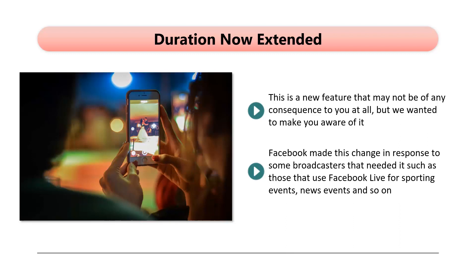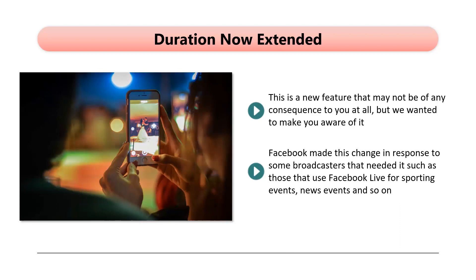It is extremely unlikely that you will want to create an event anywhere near 8 hours long for your business and brand. In fact, we strongly recommend that you do not make your events too long.